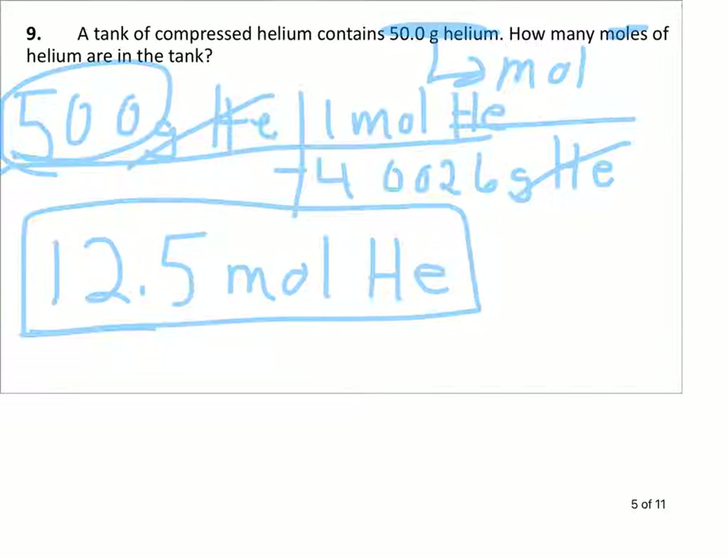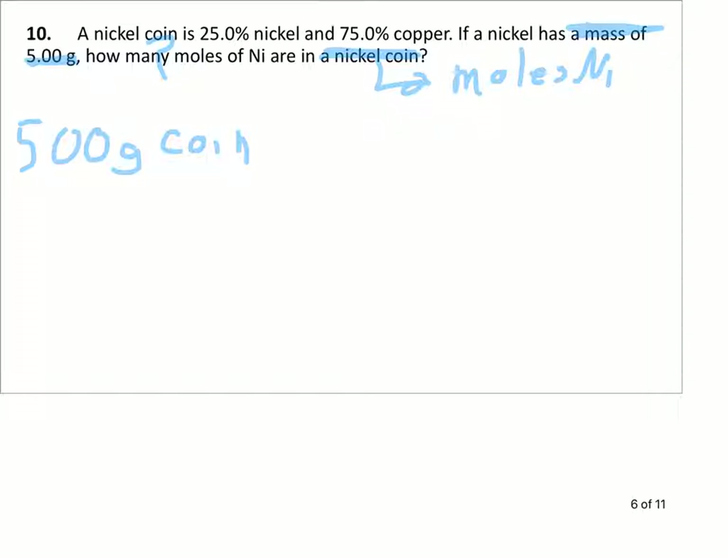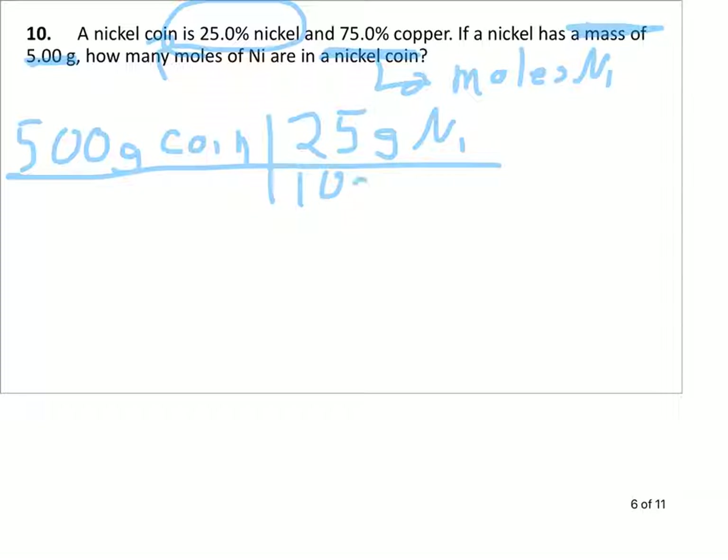Number 10 — a little extra work on this one. We've got a nickel coin and we want to know how many moles of nickel are in it. A nickel coin has a mass of 5.00 grams, so that's where we start. It says it's 25% nickel, which means we have 25 grams of nickel for every 100 grams of coin. Grams of coin divide out grams of coin.